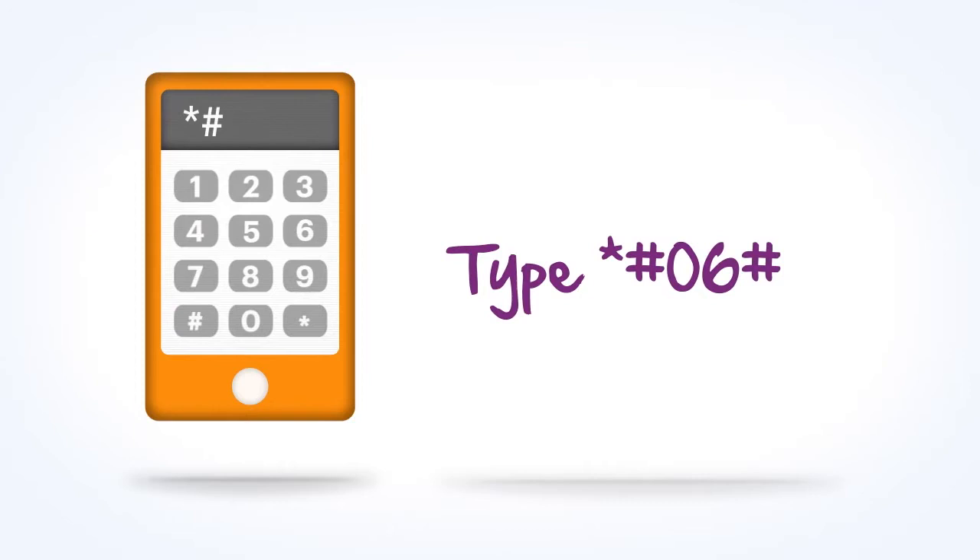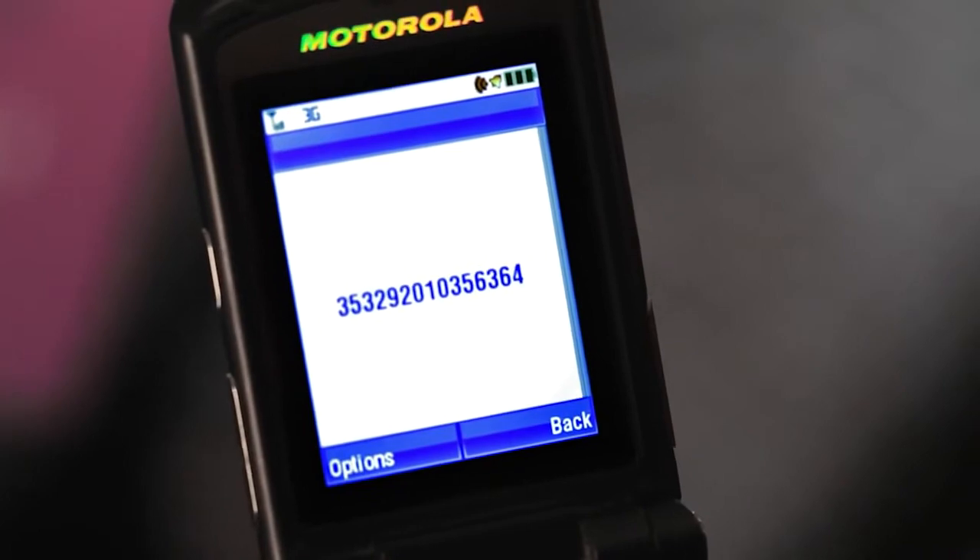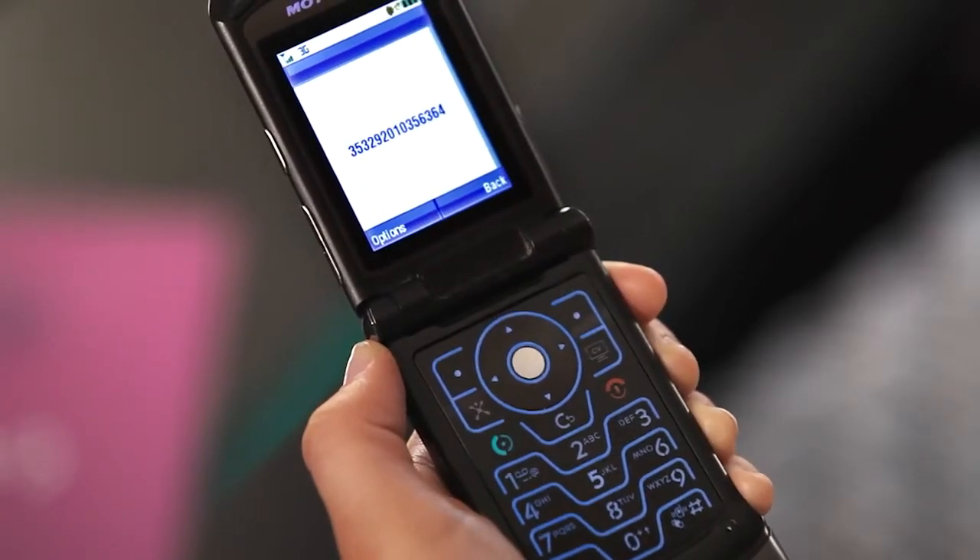First, type star pound zero six pound into your phone, then hit send, just like you were placing a call. If your phone is a GSM phone, then instantly the IMEI number — which is like a serial number for your phone — appears.